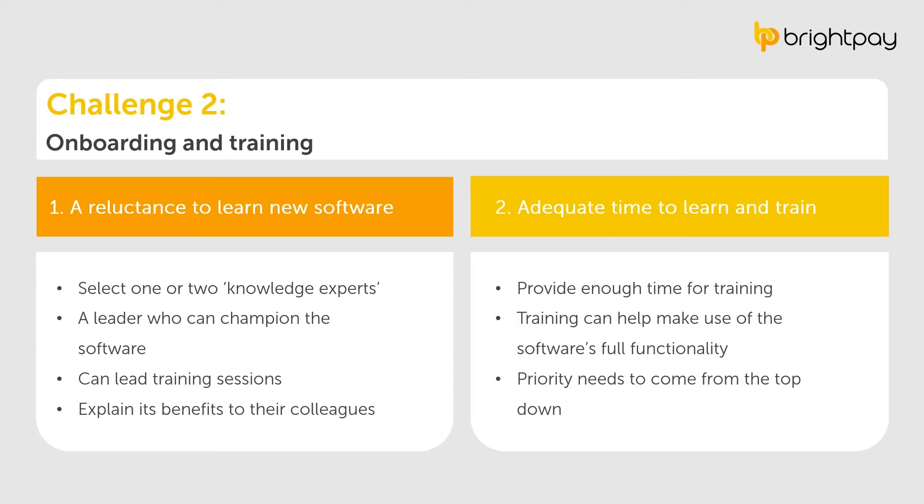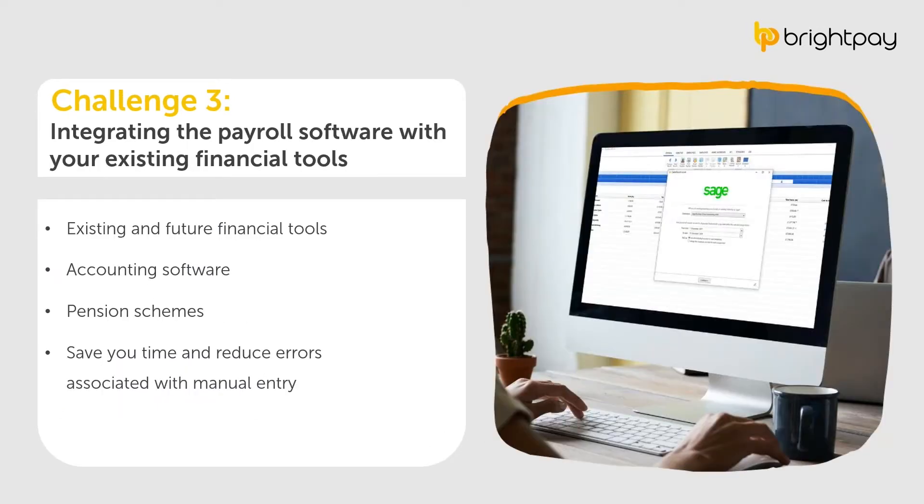The next challenge is finding a payroll software that integrates with your existing financial tools or ones you plan to implement. Typically, accountants consider their accounting software as the hub of their business tools, so you'll most likely want a payroll software that integrates with Sage or Xero. Your new payroll software should also ideally provide integrations with pension schemes. Both types of integrations can significantly affect payroll workflow efficiency and save time while reducing errors from manual entry.